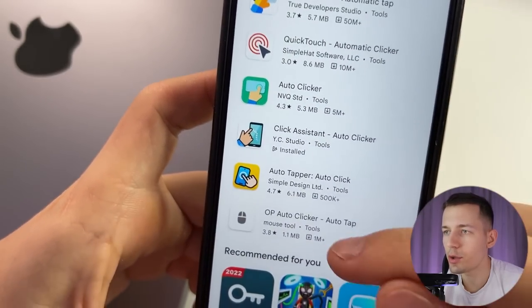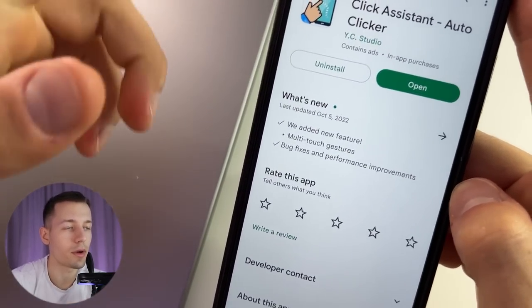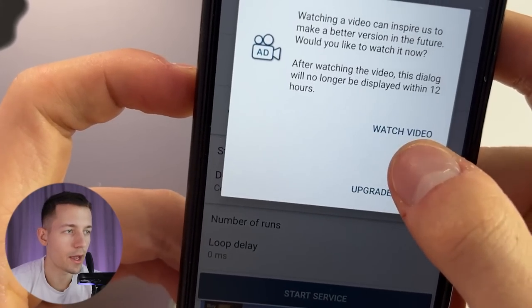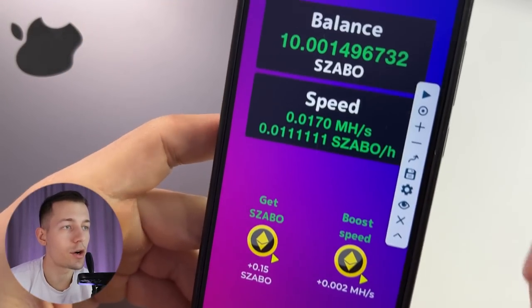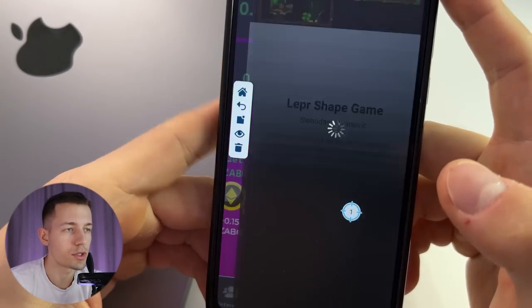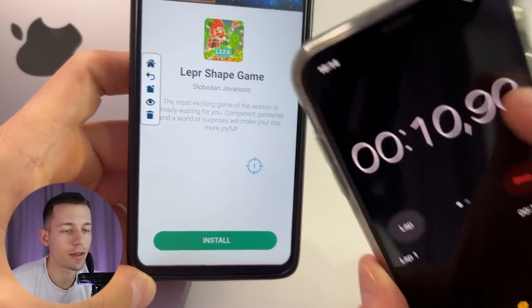I figured out a way to make this booster activate itself without your participation and increase the speed of your earning when you are not near the phone. To do that we need to download an auto clicker — you can download absolutely any auto clicker, it is free and I will leave a link below the video. Run it, then set an interval time of 200 milliseconds. After that turn on the auto clicker and go to the app. Now we will show the auto clicker how to activate the booster and record this algorithm. Click on the second button, then click on the booster and wait 30 seconds.